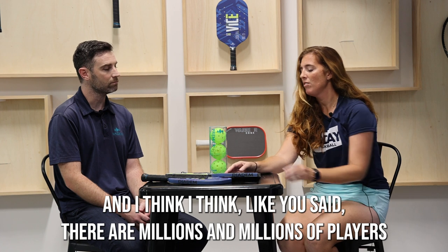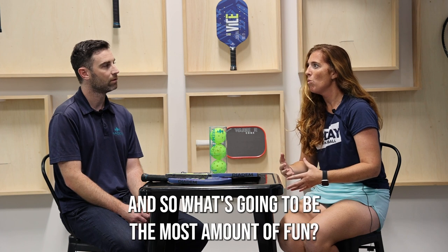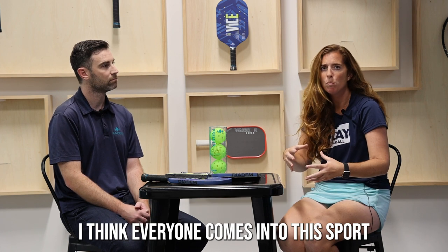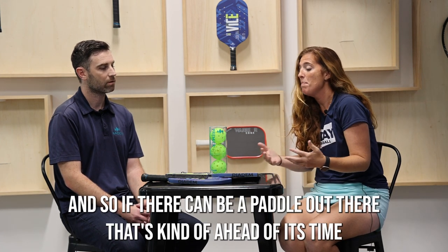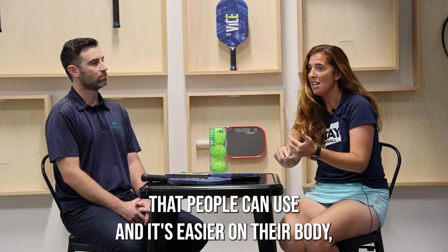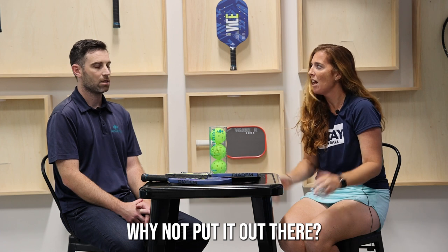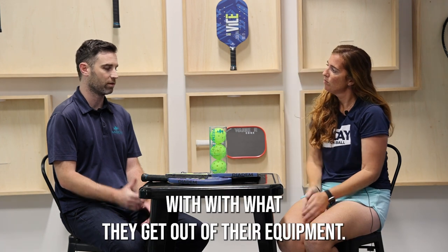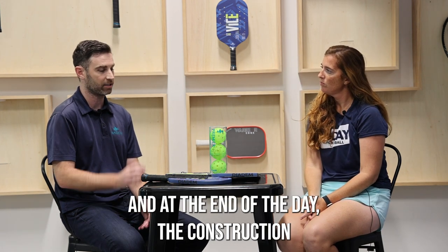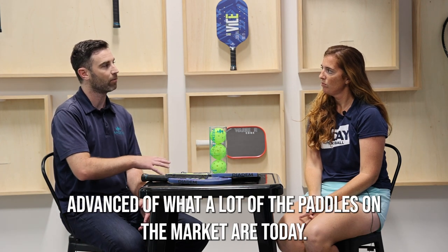I think like you said, there are millions and millions of players out there who don't play in tournaments. What's going to be the most amount of fun? Everyone comes into this sport wanting to have fun and that's why they love it. If there can be a paddle out there that's ahead of its time, easier on your body, generates more power, and people just have more fun using it — why not put it out there? The construction and materials in this paddle are well advanced of what a lot of paddles on the market are today.